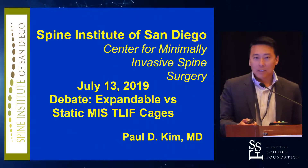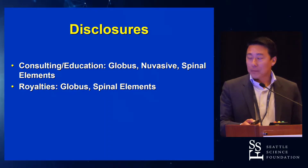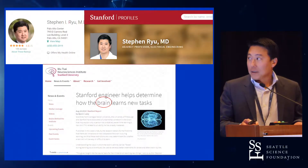Thanks, Joel, for that nice talk. I'm going to be on the pro-expandable side debating Steve and Hugh. These are my disclosures — they are relevant to this talk, so take them with a grain of salt.